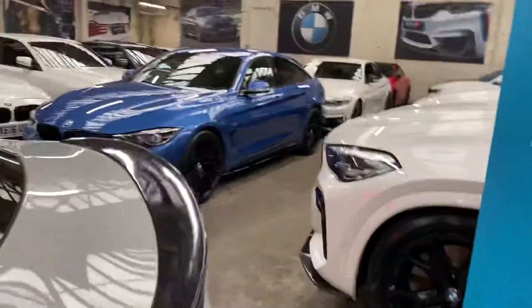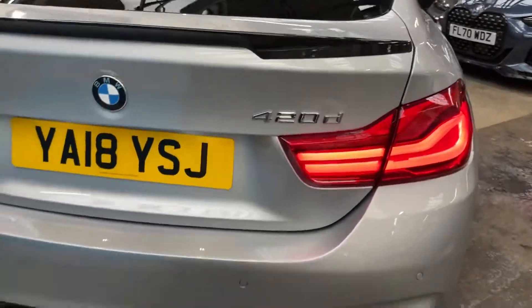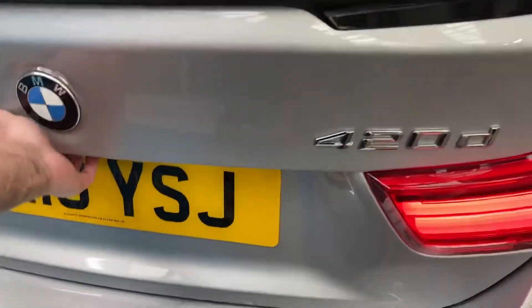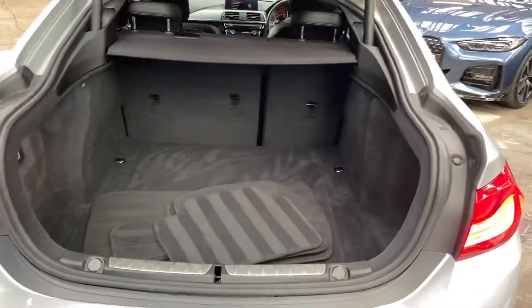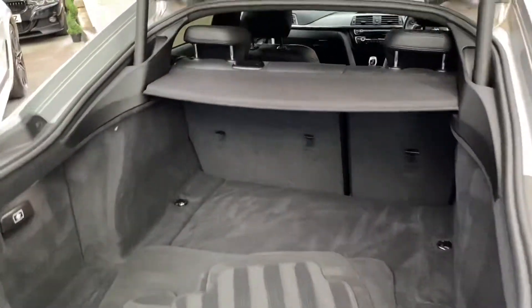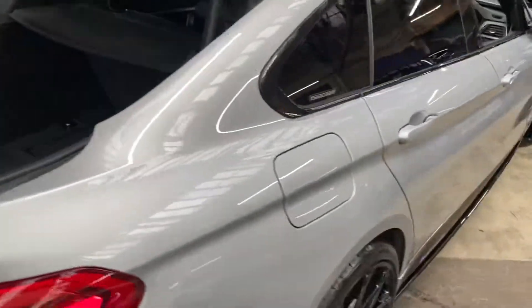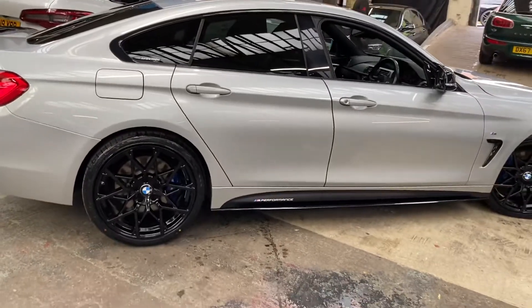At the back of the car there is a gloss black rear boot spoiler and we've also gone for the matching rear diffuser and facelift LED rear lights. If we just pop open the tailgate, you can see the very impressive boot size of the Gran Coupe — and you've also got split-folding seats as well.